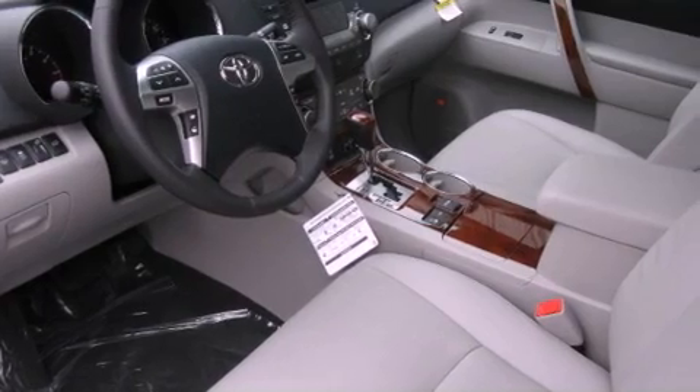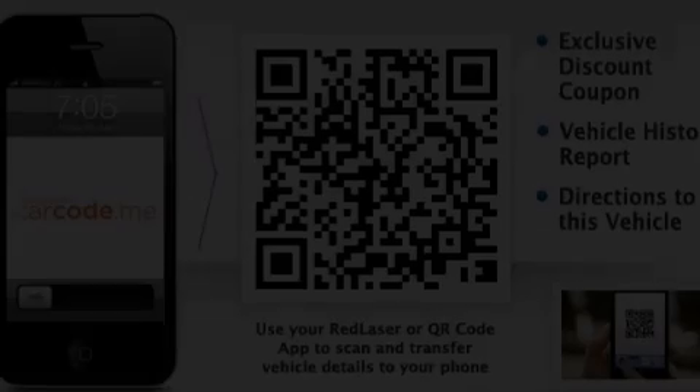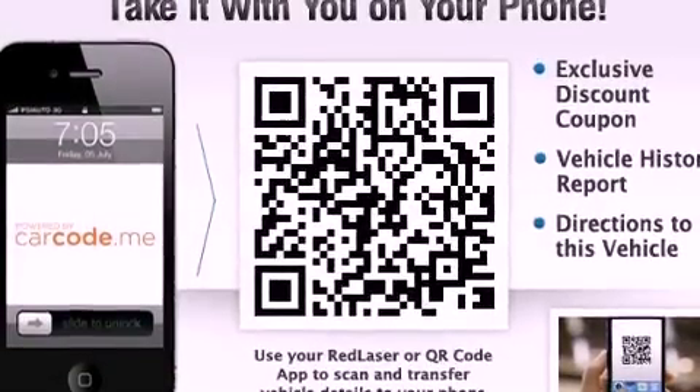Its top features include a rearview camera, a power sunroof, heated seats, a low tire pressure indicator, commercial-free satellite radio, and traction control and stability control systems.